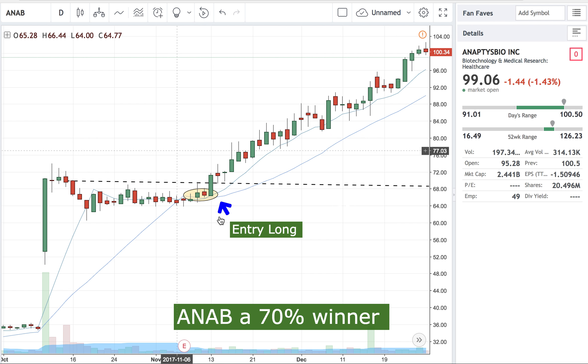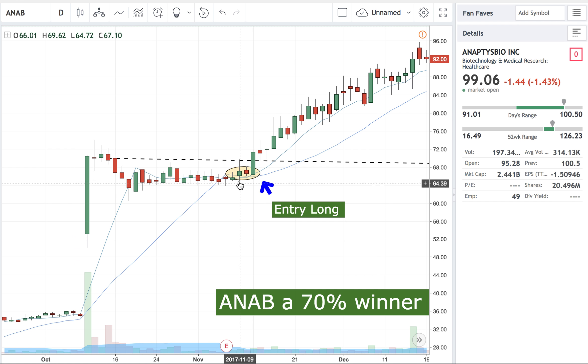I wanted to go over ANAB — the evolution of a swing trade. I'll show you the different ways I like to take profit in these swings. Starting off, there's an earnings gap up, a very strong bar that holds the gap, so we're very bullish. Then it gives us two to three weeks of consolidation, which is exactly what we love.